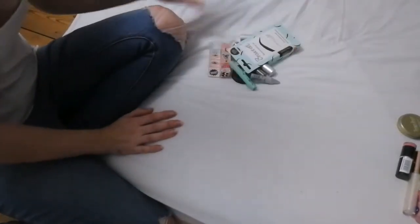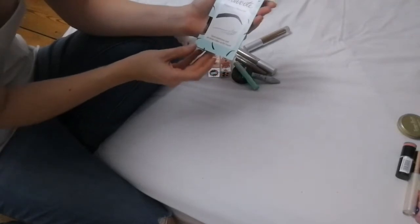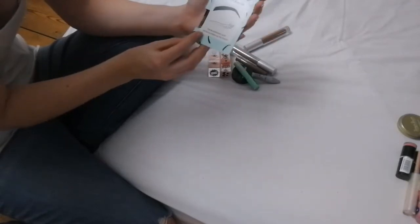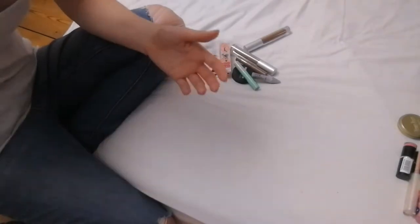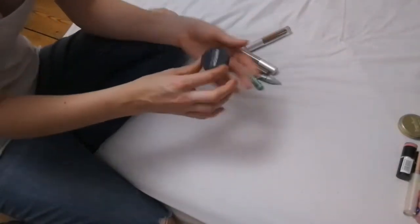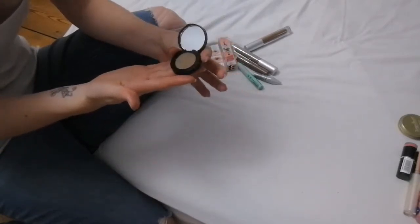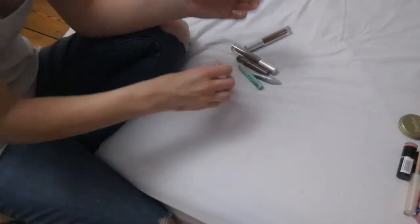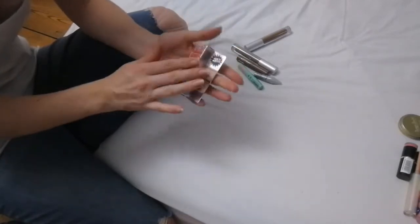Next up is eyebrow products. This is the Brow Coat waterproof brow gel — I have never used this product and haven't reached for it, so I am getting rid of it. Next up is the Freedom brow pomade in taupe — I don't particularly reach for it, so I am getting rid of it too.